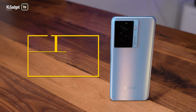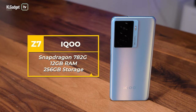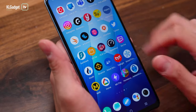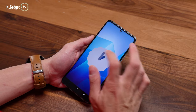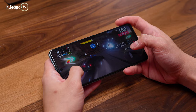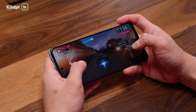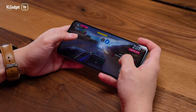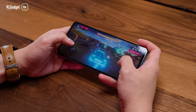Under the hood, the iQOO Z7 employs a Snapdragon 782G SoC paired with 12GB of RAM and 256GB of non-expandable storage. The lack of storage expansion is a bummer if you intend to store a lot of media and games. The iQOO Z7 is a very responsive device and ships with Android 13 out of the box. The Snapdragon 782G is an overclocked version of the Snapdragon 778G Plus, which has delivered excellent gaming performance and power efficiency.